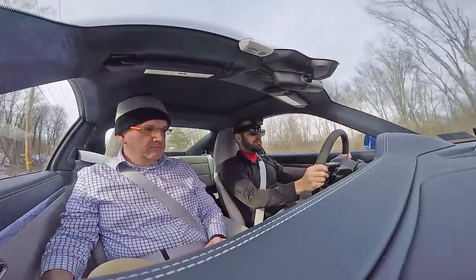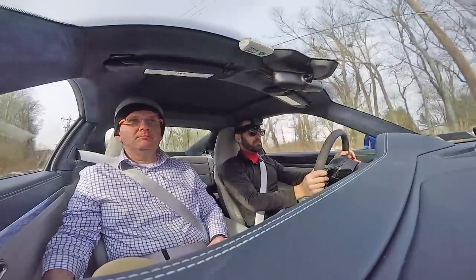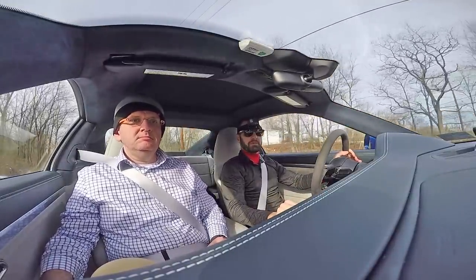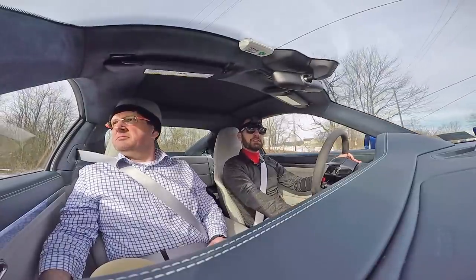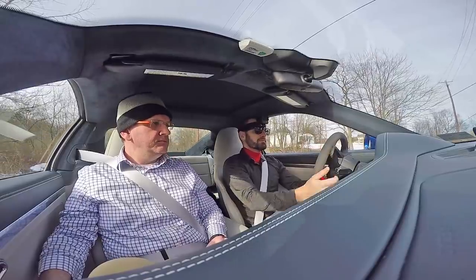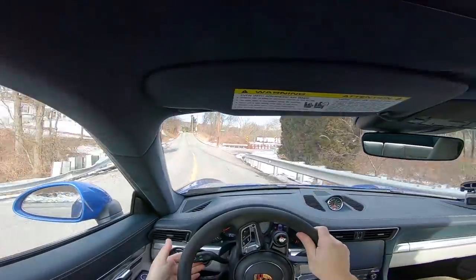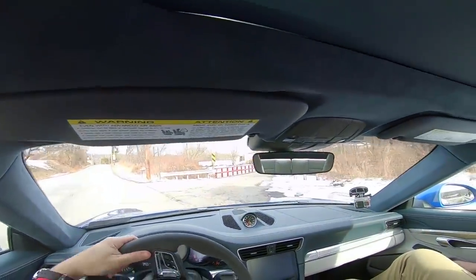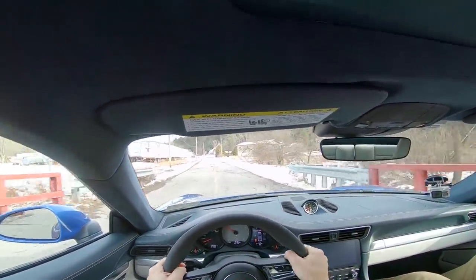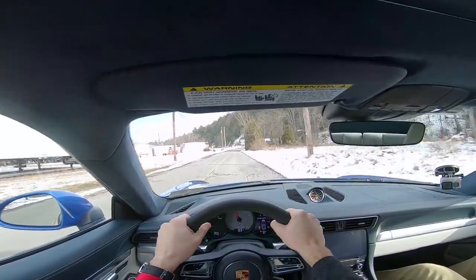I wonder if a used one of these is comparable in price to a fully specced STI. I'm guessing this would still be more than an STI. What is a new STI now? About $45k. It saved itself again — it has an anti-stall on it that just kicks in. I wonder if it's just pulling the clutch for you. I'm not sure how it works, but it's computer controlled.